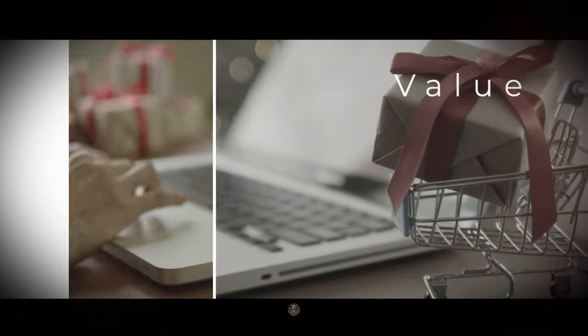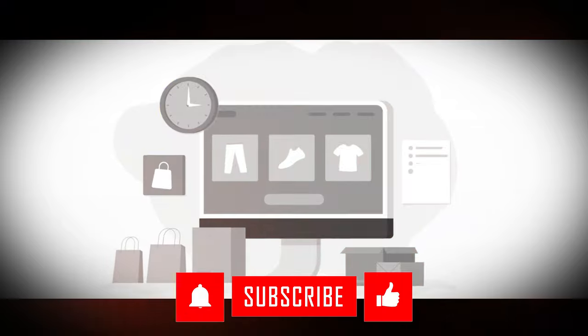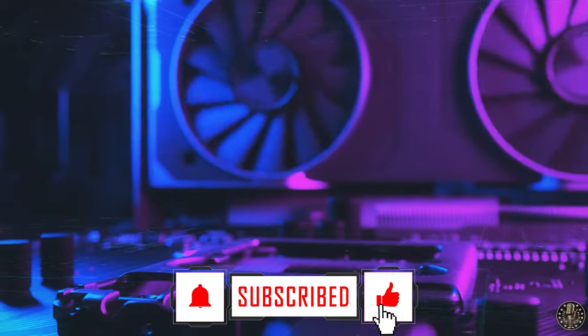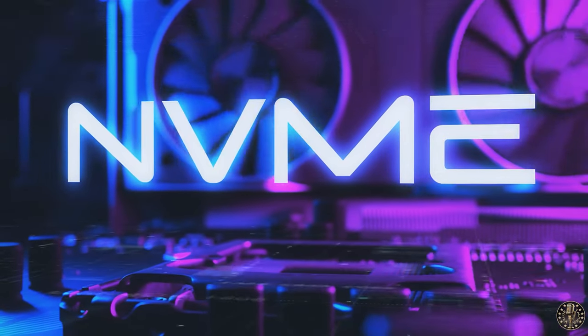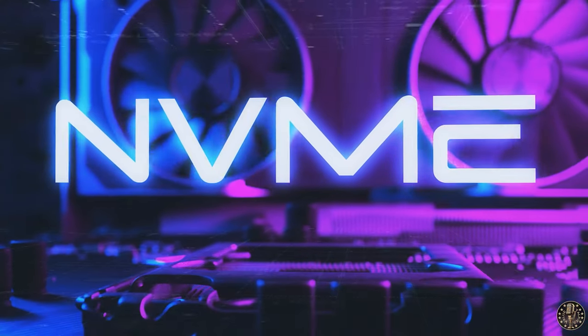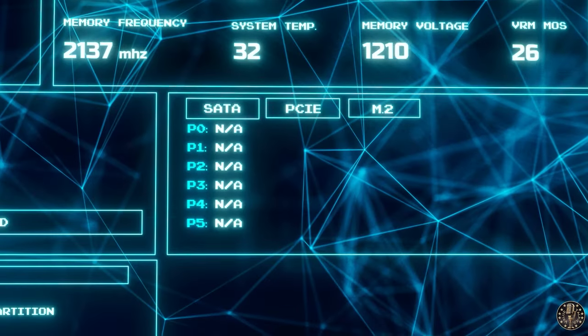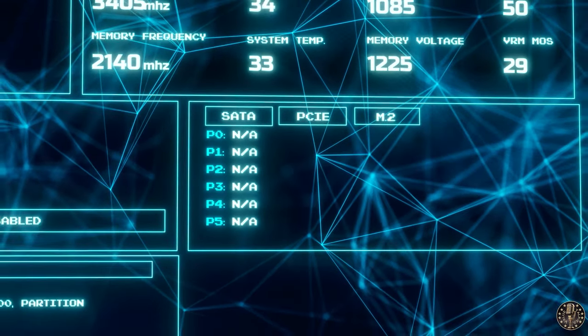Hello, and welcome to Top 5 Value Talkies, where we review the best value for money products in the market. Today, we are going to look at the top 5 NVMe M.2 solid-state drives that offer fast performance, high capacity, and reliability for your PC or laptop.